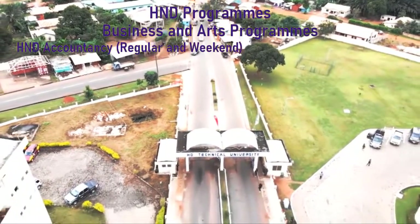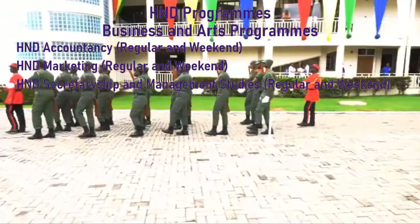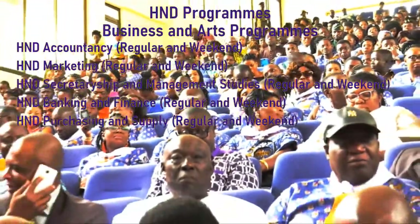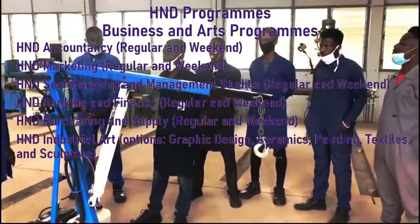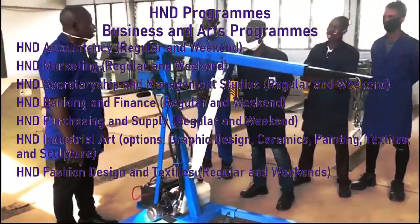Moving on to the Higher National Diploma programs under Business and Arts, there is HND Accountancy, HND Marketing, HND Secretariorship and Management Studies, HND Banking and Finance, HND Purchasing and Supply, HND Industrial Arts with options in Graphic Design, Ceramics, Painting, Textiles and Sculpture, and HND Fashion Design and Textiles.